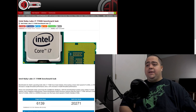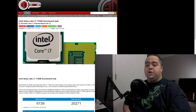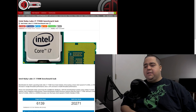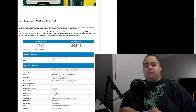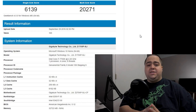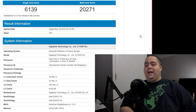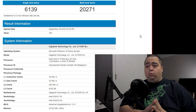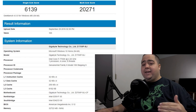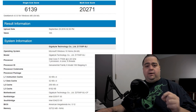Now with these numbers coming in courtesy of OC3D, where they had a database benchmark for Geekbench, it looks like that is holding true as it is clocked at 4.2 gigahertz. We can see the results from Geekbench pulling in a score of 6,139 on the single core and 20,271 on multi-core — absolutely dominating over the previous generation 6700K, with an increase of about 15% on single-threaded and 19% on multi-core.